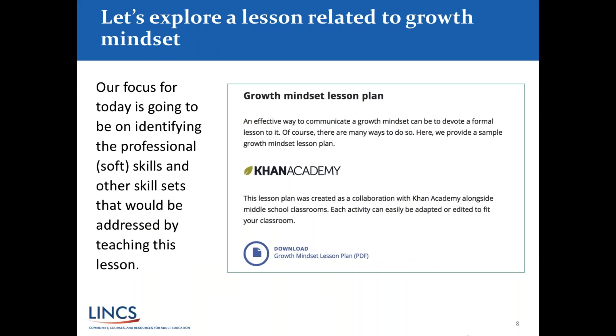Let's take a look at the exploration of the lesson plan related to growth mindset. We're going to look at what sort of professional skills — some call them soft skills, others call them essential skills — that our learners need. These are skills ABE teachers need to address in their classroom, and they can be the more difficult skills to address. You might be able to work on a math problem, but addressing skills like organization, time management, and problem solving is not necessarily done just through a worksheet.